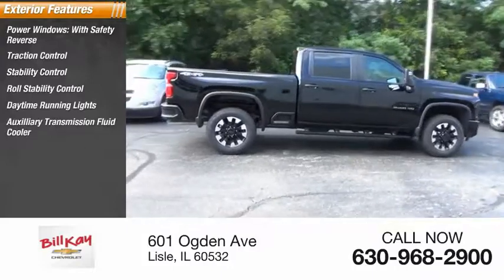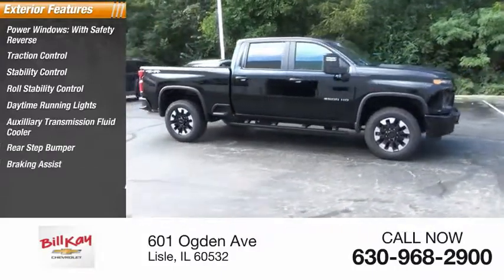Additional features include an auxiliary transmission fluid cooler, rear step bumper, braking assist, and power brakes.